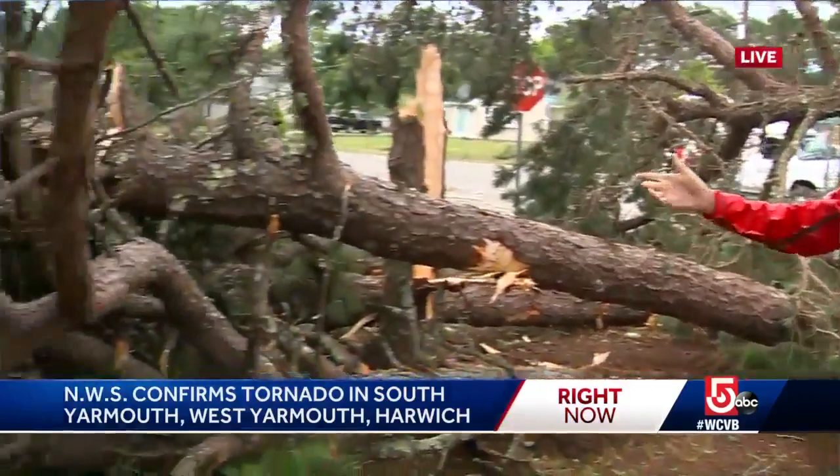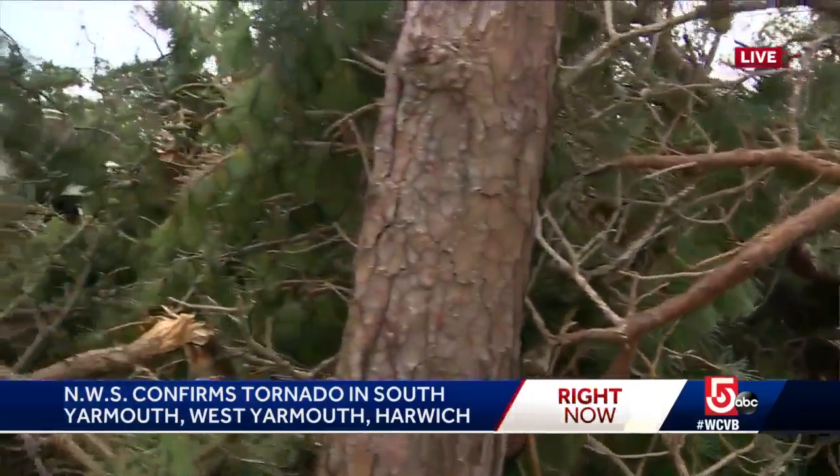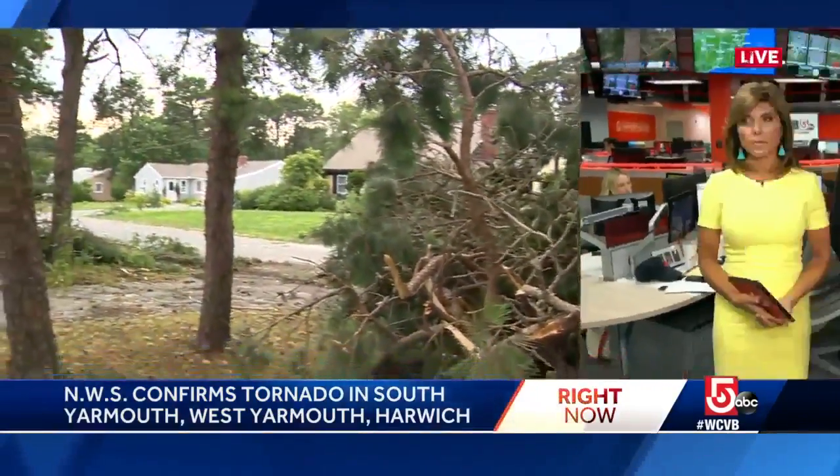One, two, three — maybe four big pine trees here, all in a pile, just waiting to be cut up. We're live in South Yarmouth tonight. John Atwater, WCVB News Center 5.